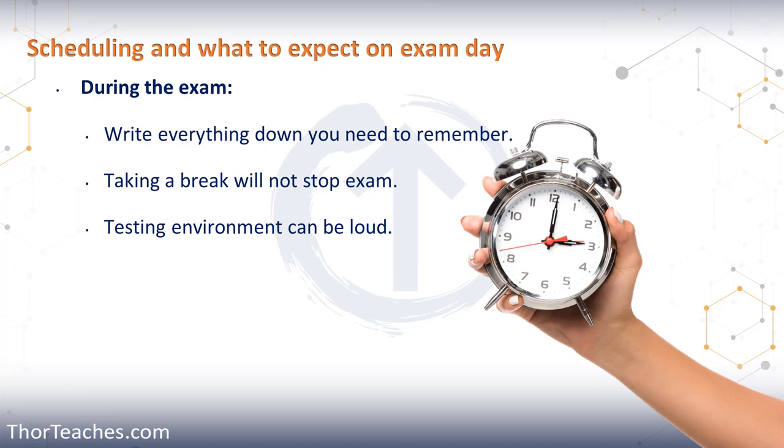When you're taking the exam, you have to stay seated the whole time — you can't change computers. If you need to get up to go to the bathroom or get a snack, raise your hand. The proctor will come in and do another hand vein scan, then escort you to the front of the building where you can get your snack or use the bathroom. If you take a break, the exam does not stop — so a 20-minute break means 20 minutes less for the exam.